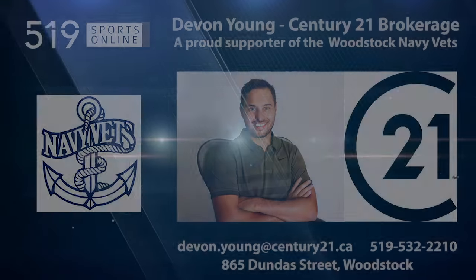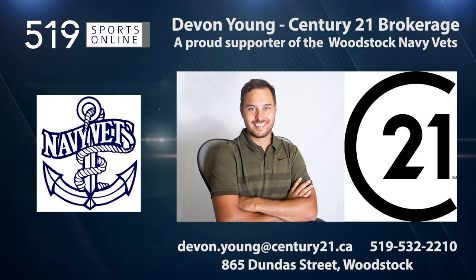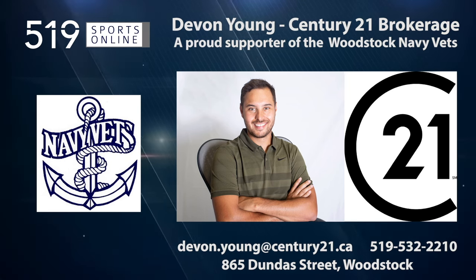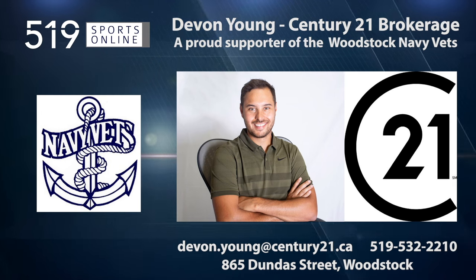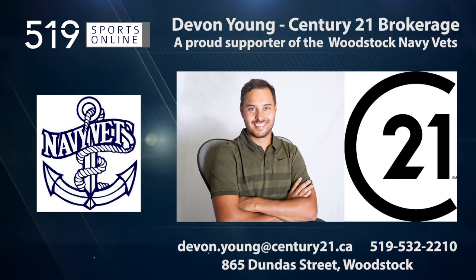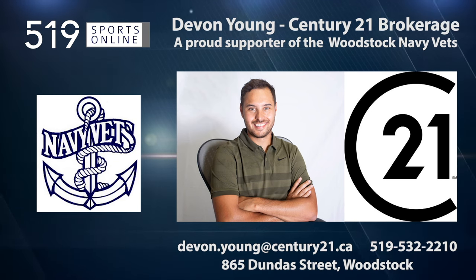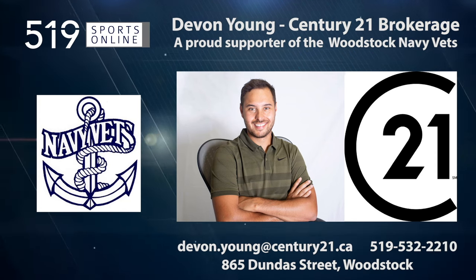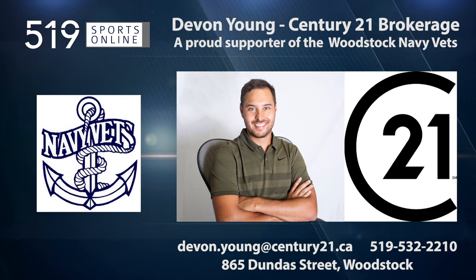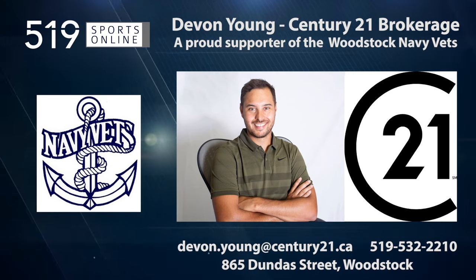This local sports report is presented by Devin Young, a local realtor with Century 21 Heritage House and a proud supporter of the Woodstock Navy Vets. Devin specializes in residential sales in Oxford County and the surrounding communities. Contact Devin today — if you're buying or selling, call direct at 519-532-2210 or email devin.young at century21.ca.